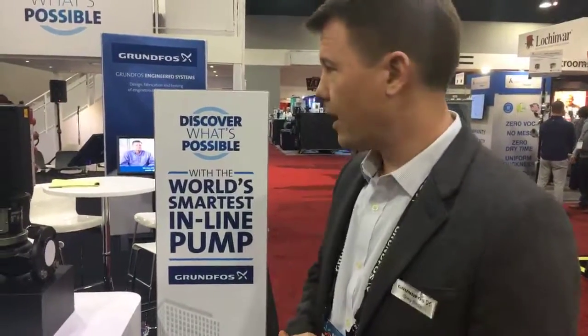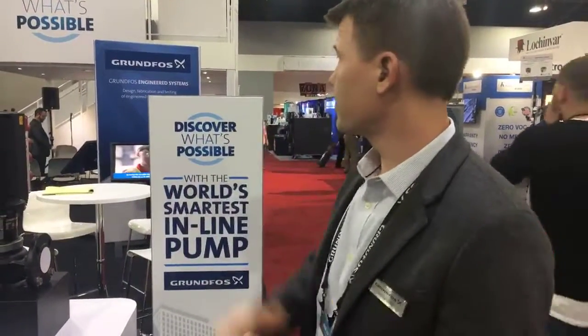Hi, I'm Greg Bretz with Grundfos Pumps. I'm the Vice President of Sales for our commercial buildings business. For those of you that don't know much about Grundfos, we're a very innovative company. Really a focus of this show here is about discovering what's possible within the HVAC market.